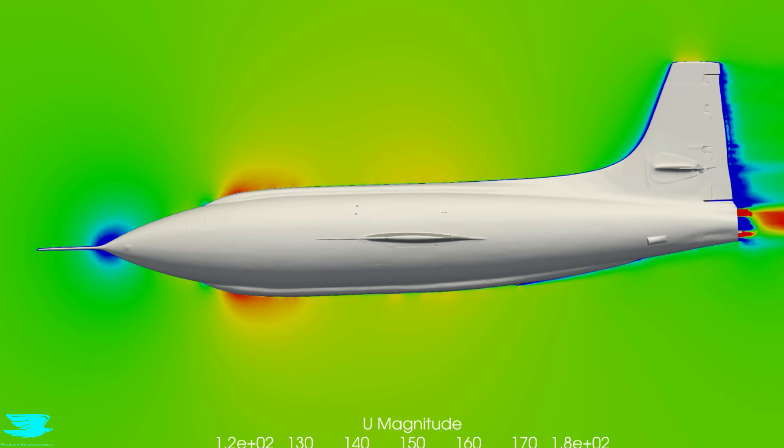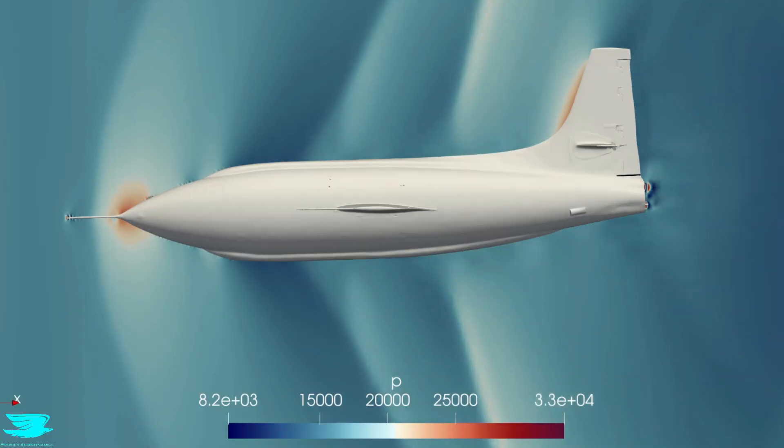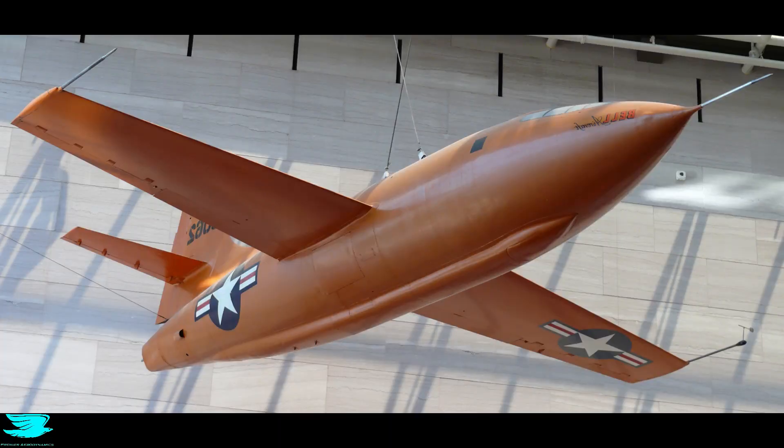To see if the simulations were accurate, we found two articles, including one by John D. Anderson and Theodore von Kármán, detailing some of the shocks over the aircraft so we can compare our results. Also, the model we used is a scan of the actual plane which now sits in the Boeing Aviation Hangar.